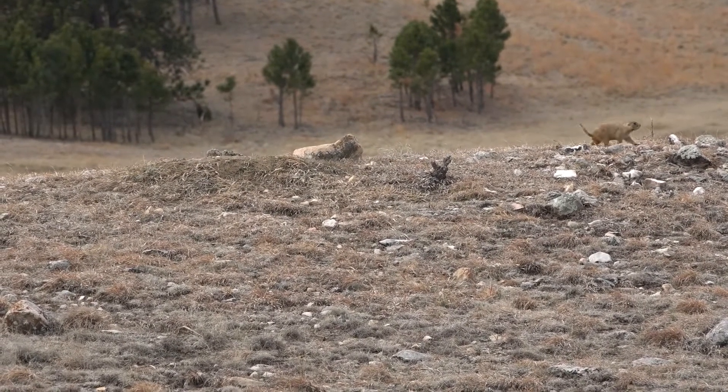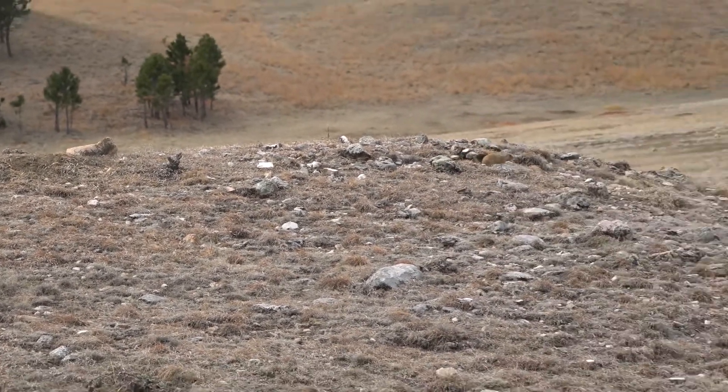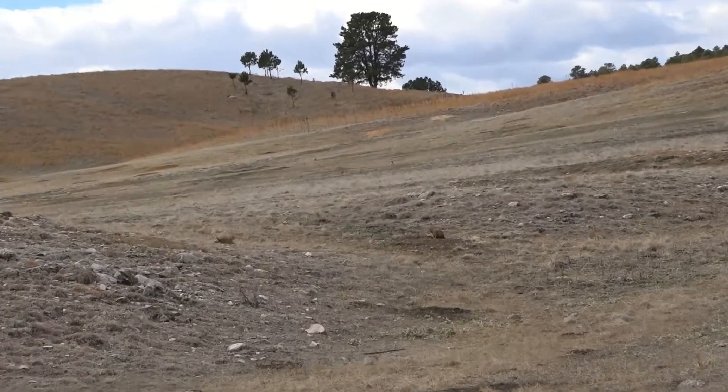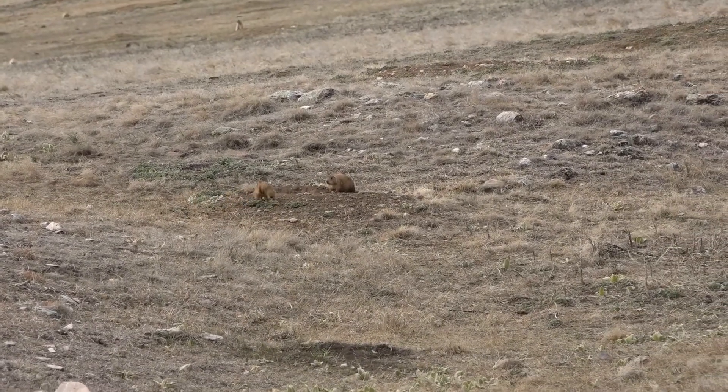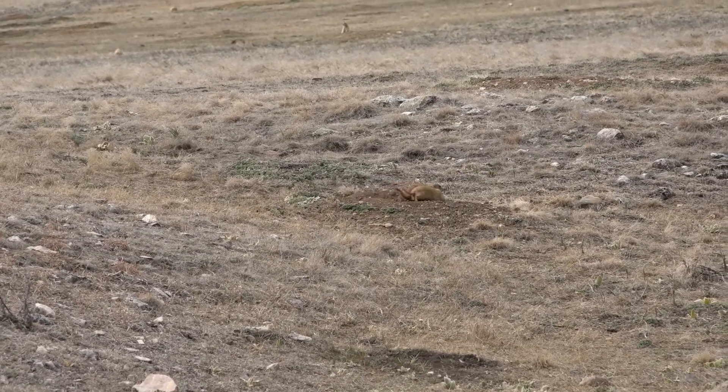At this time of year the nursery should be full, because about three weeks ago the mothers had pups — usually about five — and the mothers are nursing the young. In about two more weeks they will emerge from the burrows and start eating grass and basically learn how to be a prairie dog.